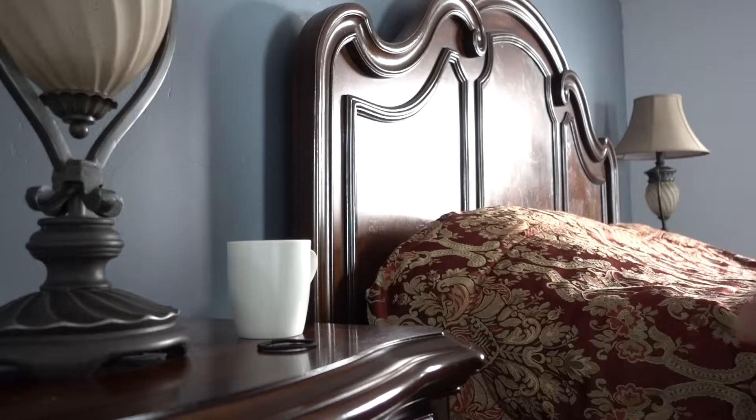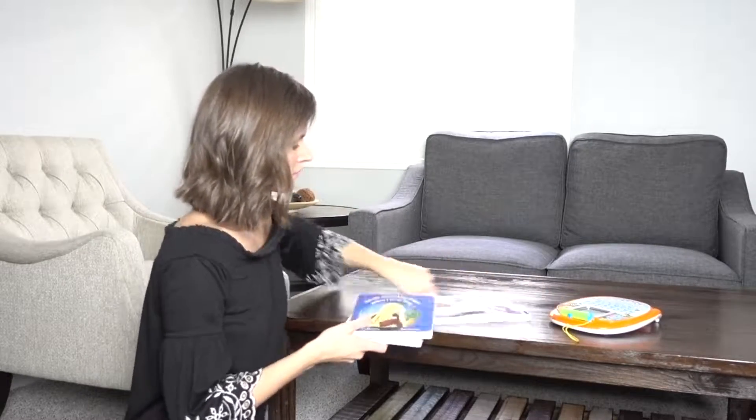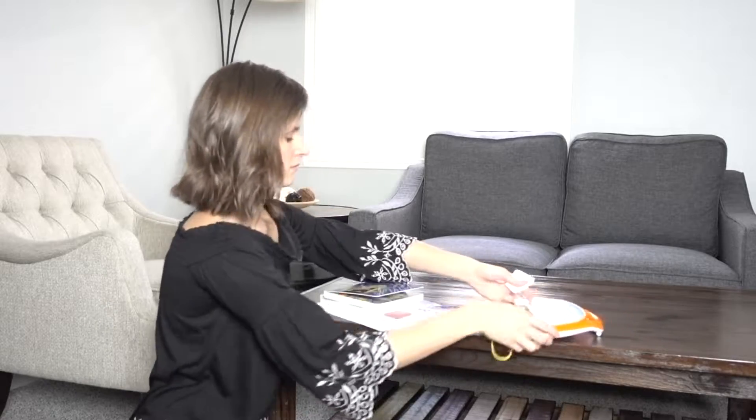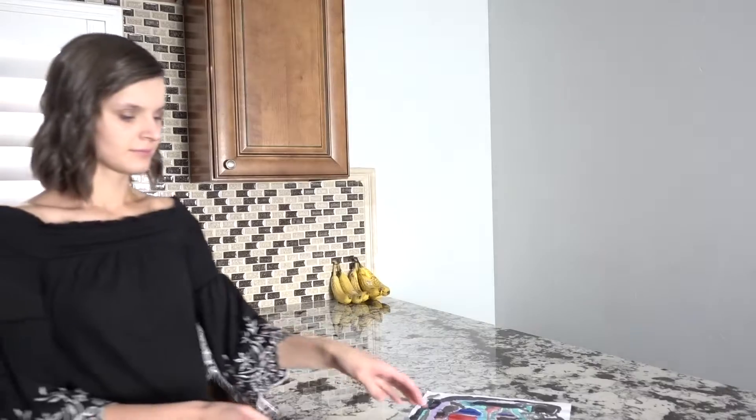Instead of leaving things on the floor, counter, or bed, twice a day have five-minute speed cleaning sessions where you put things right where they belong. Don't leave a room empty-handed — always grab something to put away.